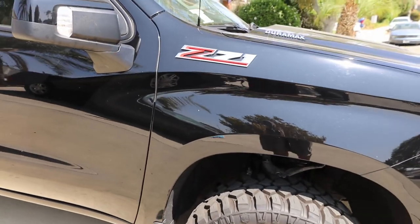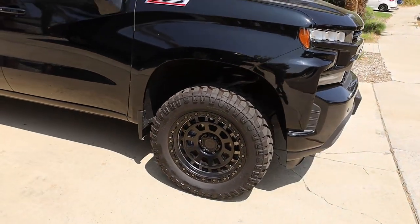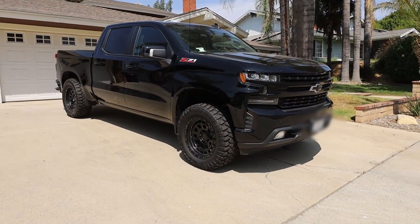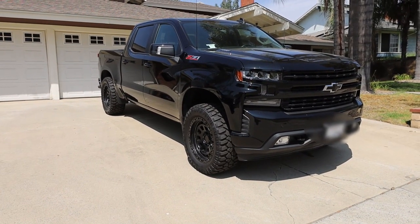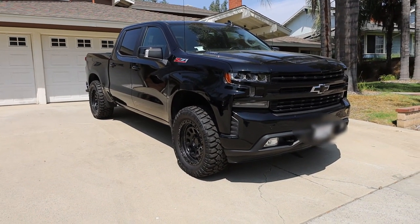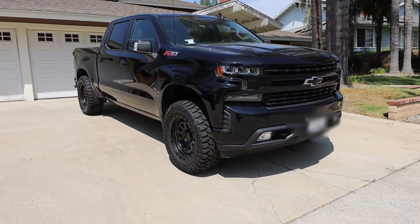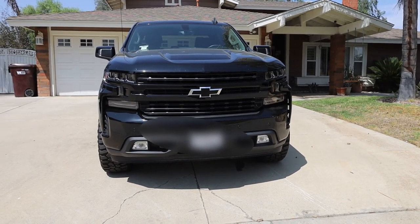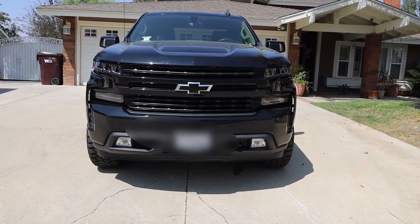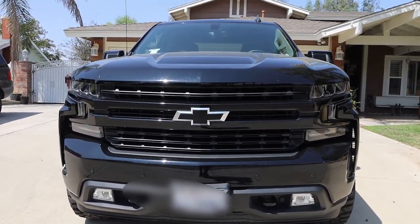It is the Z71 RST package — have to have four-by-four for our lifestyle. One of my favorite angles of this truck is from the front; I think it looks really aggressive and really good with these wheels and tires. That's why I said it's kind of worth the fuel economy loss. It does have fog lights — they're also LED. I like the blacked-out Chevy emblem on my specific truck, I think it looks nice.